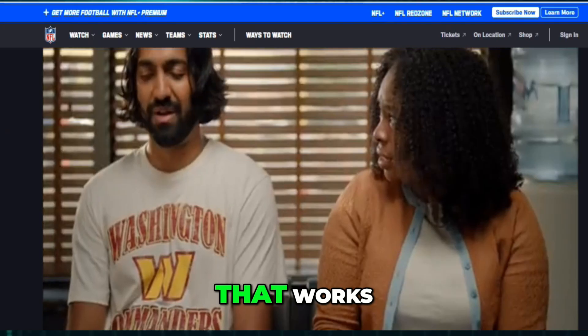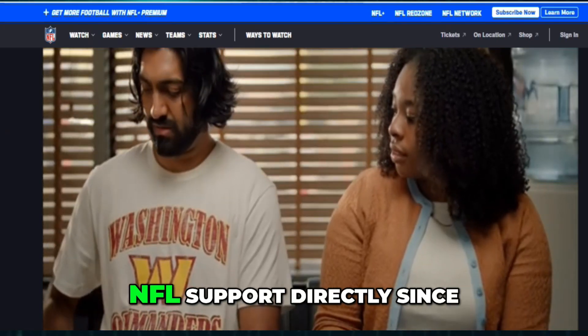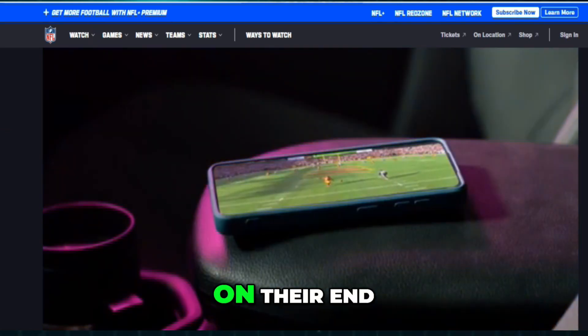And if none of that works, the last step is contacting YouTube TV or NFL support directly, since sometimes the issue is on their end.